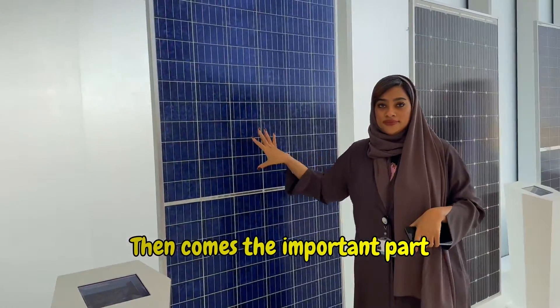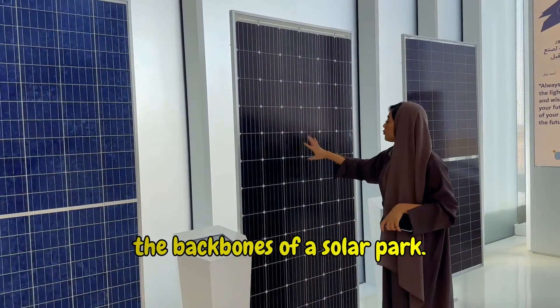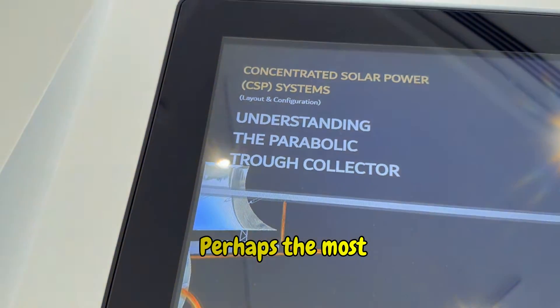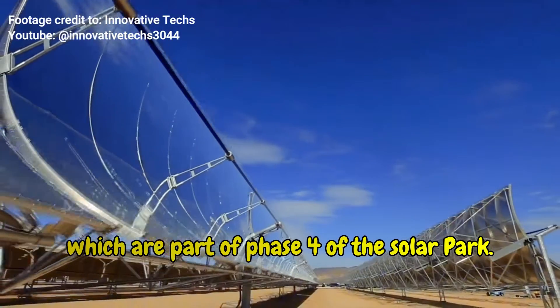Then comes the important part where we understood the different technologies of solar panels, the backbones of a solar park. It seems there are solar panels that absorb solar energy on both sides. Perhaps the most fascinating are the parabolic trough collectors, which are part of phase 4 of the solar park.